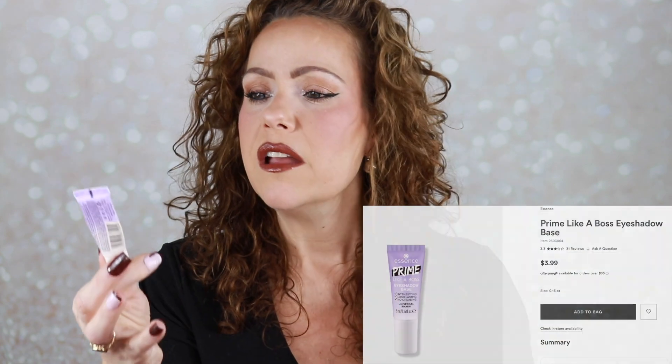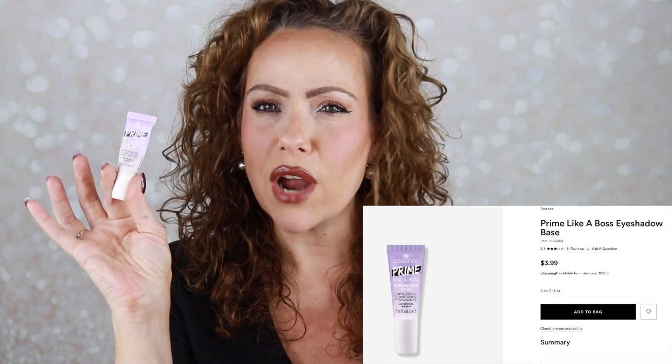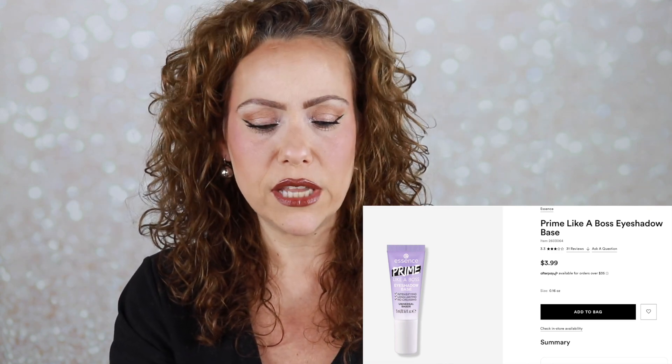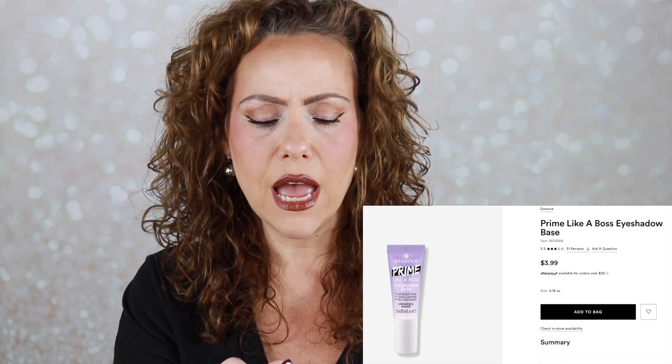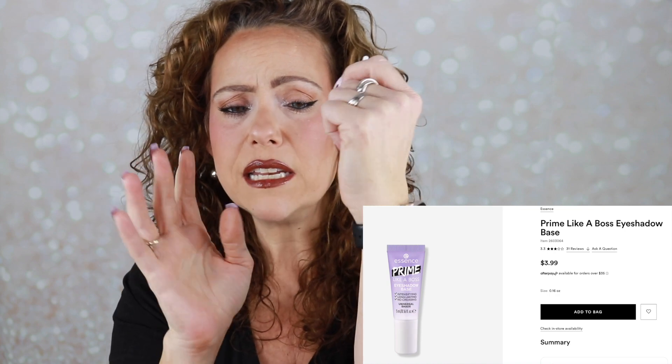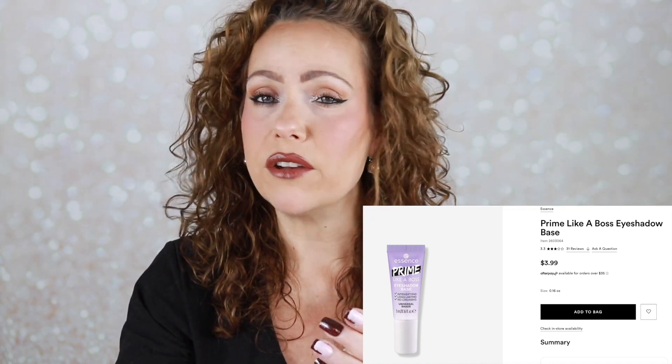For eyeshadow primer, 99% of the time I reach for my Ulta Matte Eyeshadow Primer, but one that came very close and would save you a couple bucks is the Essence Prime Like a Boss Eyeshadow Primer — less than $5. The texture is very similar to the Ulta Matte, maybe a hair more hydrating. Mine is almost empty. You only need the tiniest bit — rub it onto your eyes and it's going to help your eyeshadow last and pop. Never skip your eyeshadow primer.